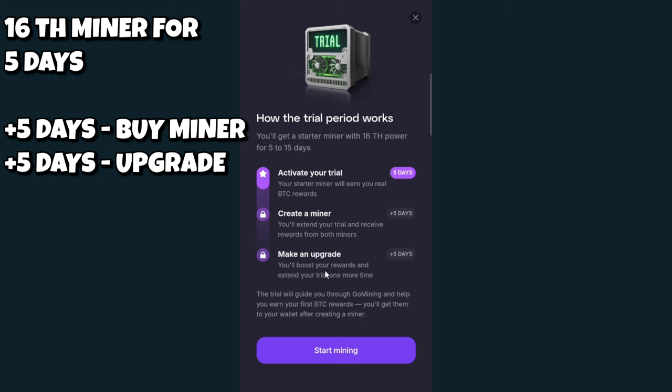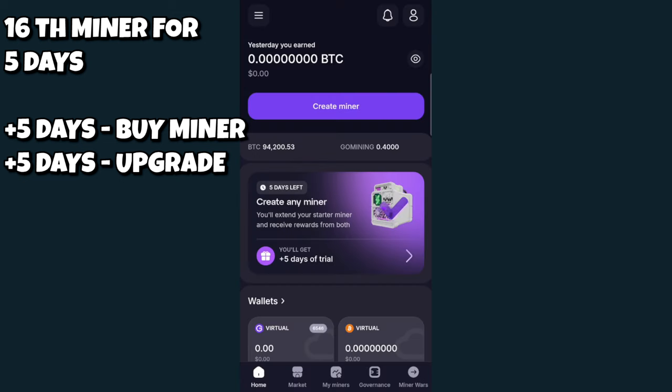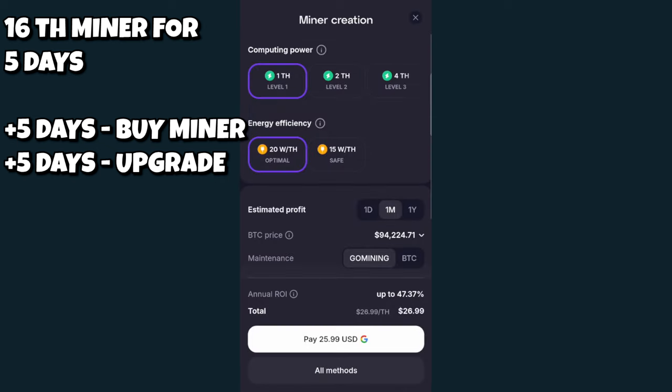If you create a miner — that is, buy a miner — they will give you another five-day bonus. And by upgrading a miner, which is right here, you get to upgrade the maintenance and stuff, and they will give you up to a 15-day bonus. To get one of these NFTs and create a miner, I need to go to home. I'm at the home tablet right now and I'll select Create Miner. From there, I determine what computing power I want and my energy efficiency, and they will show me my estimated profit after maintenance fees.